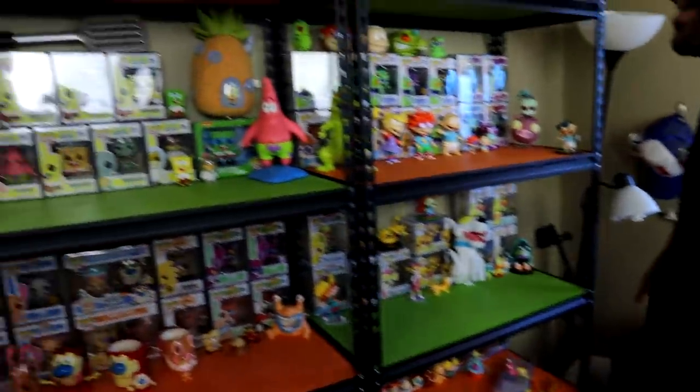I'm gonna go ahead and say it right now — this is the biggest collection of Nickelodeon stuff on all of YouTube. Your boy definitely took the cake and I definitely have the most valuable collection on YouTube.